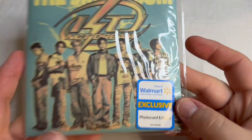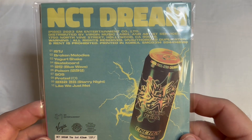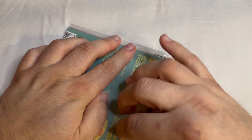First up, we're going to do the Walmart exclusive. Here's the cover — it's a different cover than the individual ones; it's a group one. Here's the back. It has a track listing, but we'll look at it once we take it out of the packaging.